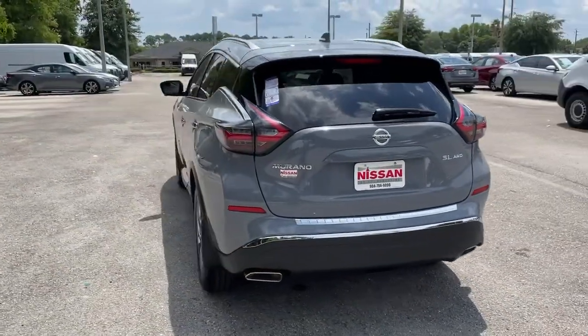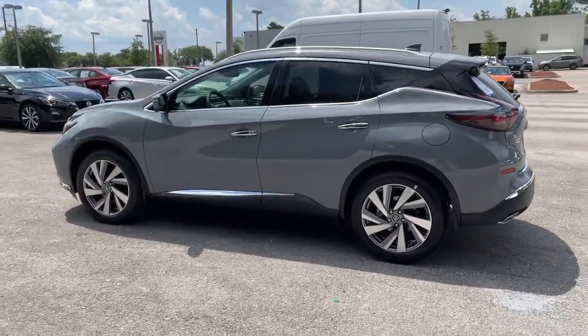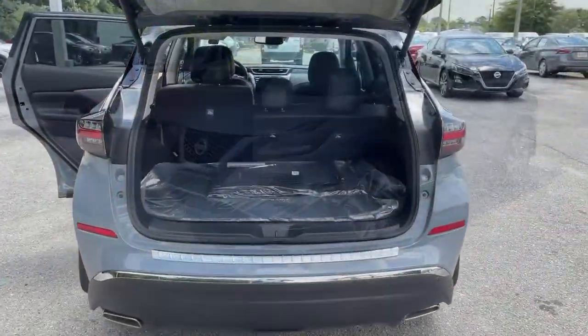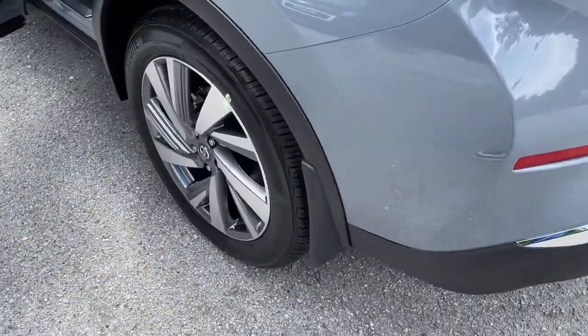These are just some of the great options this vehicle comes with: all-wheel drive, keyless entry, navigation system, power liftgate, lane keeping assist, remote engine start, woodgrain interior trim, adaptive cruise control, keyless start, and heated rear seats.